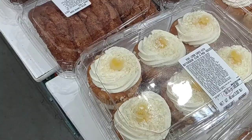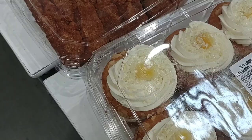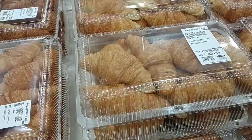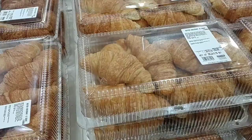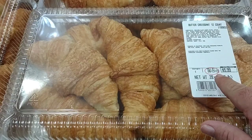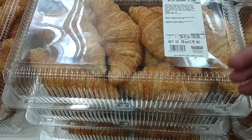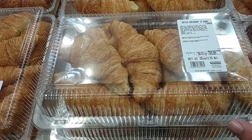Somebody mentioned mini lemon cakes on the channel last time we came to Costco — they didn't have them then, but now there are buttercream six-packs that look pretty awesome. Those of you who've been watching know that Jessica loves to get the croissants. They are a little more expensive here — $5.99 versus $4.99 at Sam's Club. I'm noticing all of these have a sell-by date of the 21st, which is today. If you're buying a bunch, they'll start to go bad in a few days unless you freeze them.